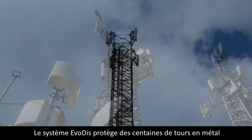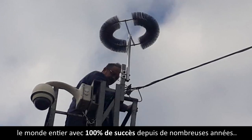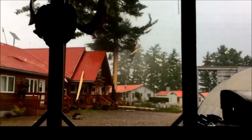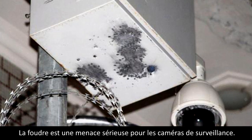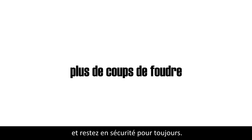Evodis system protects hundreds of metal towers worldwide with 100% success for many years. Lightning is a serious threat for your cameras. Start protecting them today and stay safe forever.